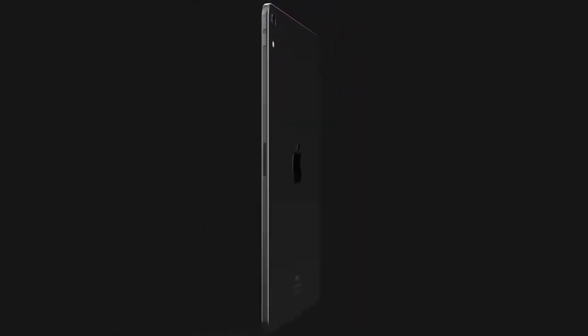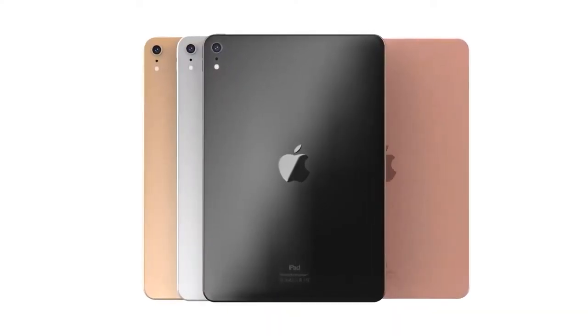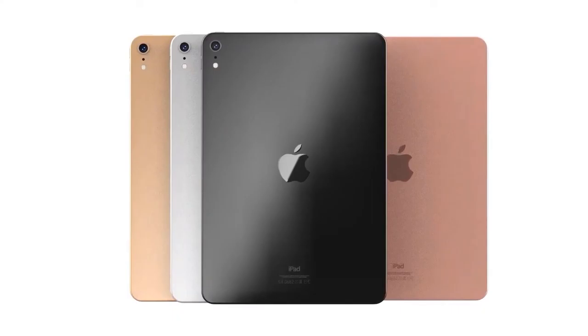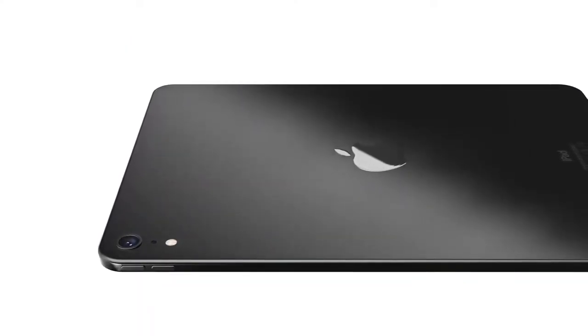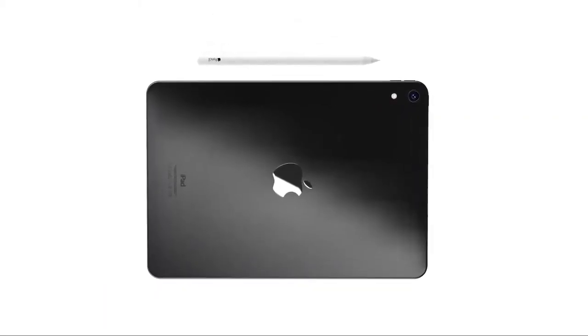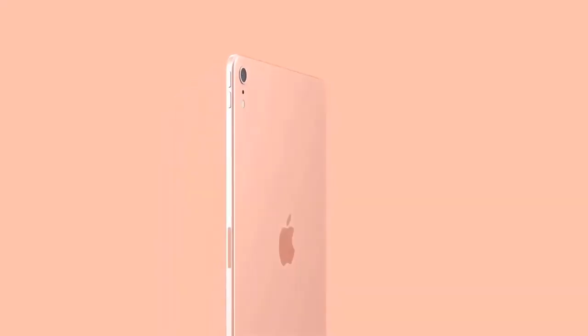The entry model price starts from $499 for the 10.5-inch iPad Air, serving as a middle-tier option between the lower-end $329 9.7-inch iPad and the higher-end $799 11-inch and 12.9-inch iPad Pro models. The tagline for the new iPad Air is 'Power isn't just for the pros,' fitting because it shares some features with the iPad Pro while keeping costs lower.